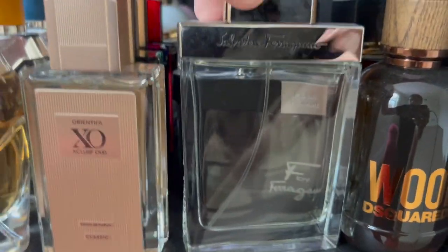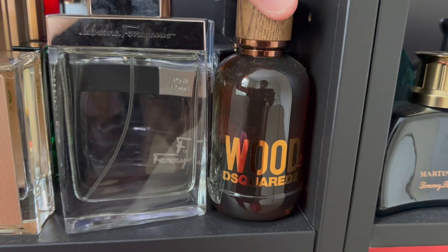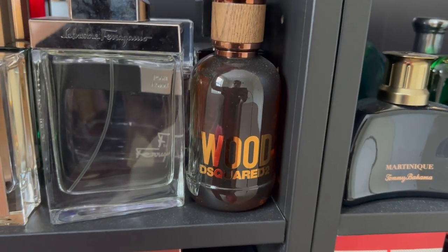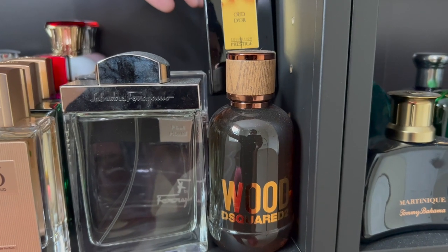I have Salvatore Ferragamo's Pour Homme and F Black Pour Homme, D Squared Wood 2, and then Jean-Paul Gaultier Oudor.